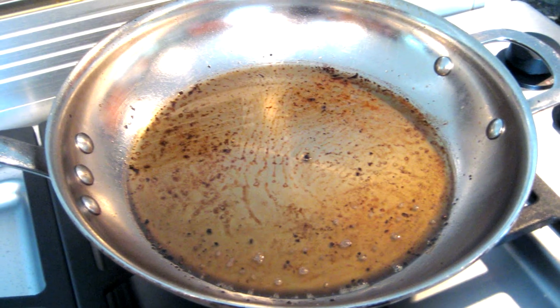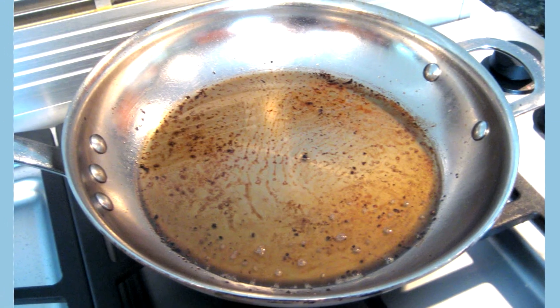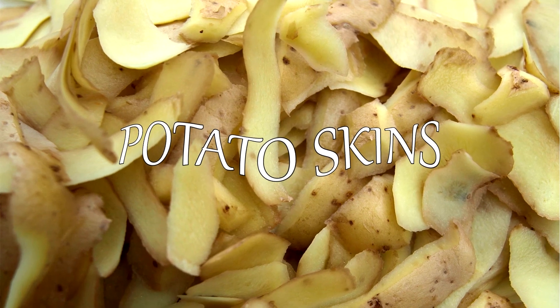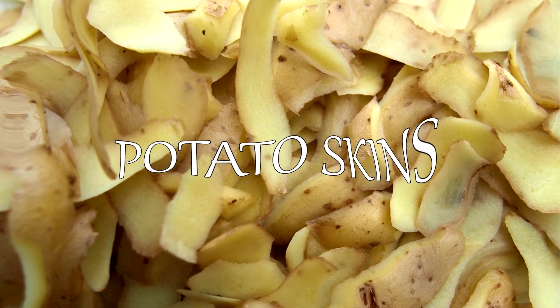Grease is an obvious one that everyone seems to know, but some still pour it into their drain and it congeals into one solid blob. Instead of the sink, pour grease into a can or bowl if you can. Potato skins are another common culprit because they just don't break down that easily.